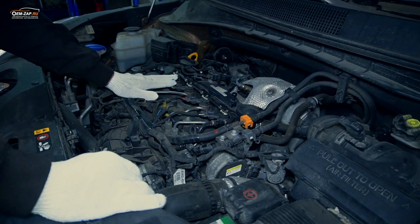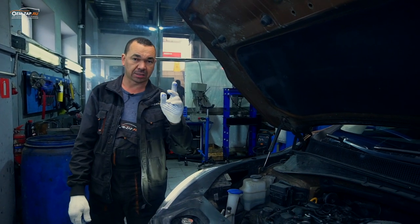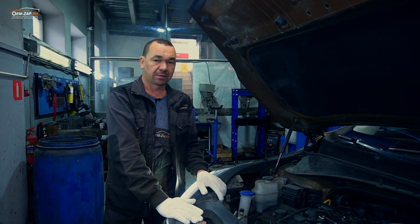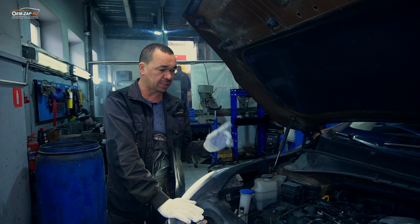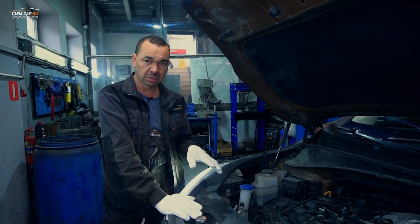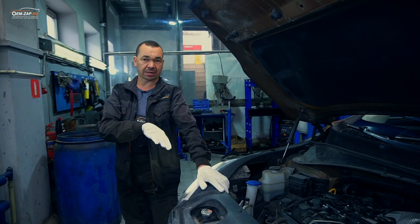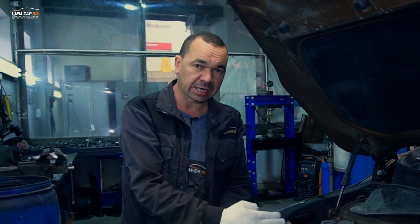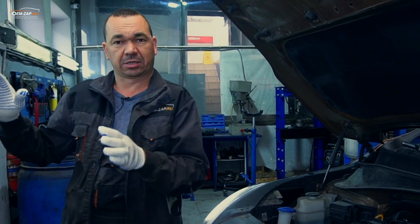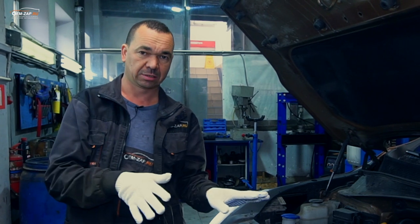Здесь у нас уже стоит Евро-5 класс. Такой же двигатель устанавливается на Santa Fe, на Kia Carnival новые, и D4H на 2 литра — он устанавливается в Hyundai Tucson, Kia Sportage и Hyundai IX35. В этих двигателях стандартная компрессия цилиндров от 19 до 23 — это норма. Каким-то шестым чувством человек почувствовал, что что-то неладное, и уехал из тех техцентров.